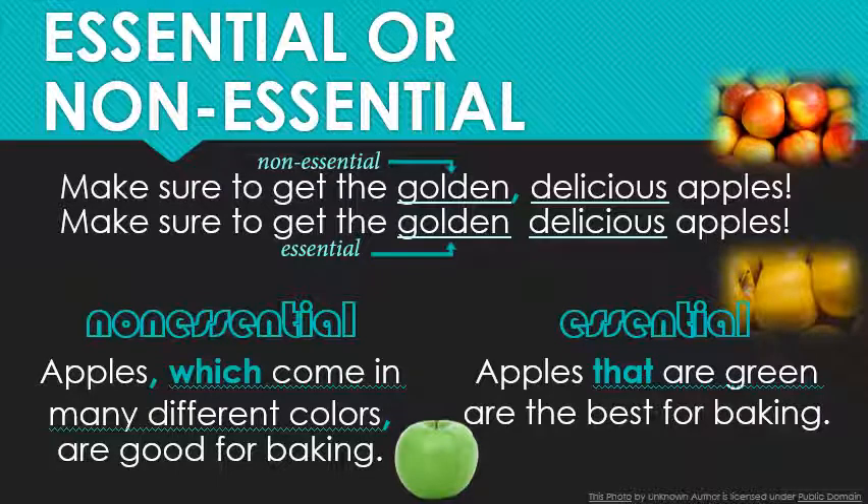In the second sentence, with 'that,' however, I want you to know that while yes, apples come in all shades of the rainbow, the green ones specifically are the best. Get rid of that subordinate clause and the sentence changes significantly — 'Apples, not pears or cherries or blueberries, are the best for baking.' That is why this comma-less information is considered essential.